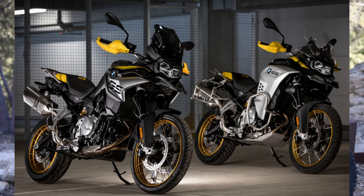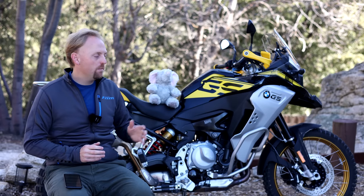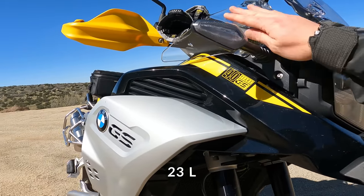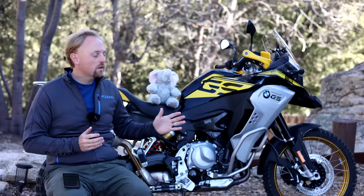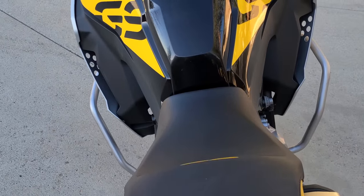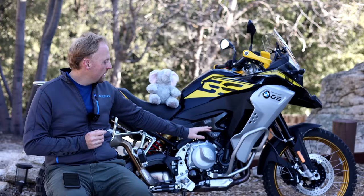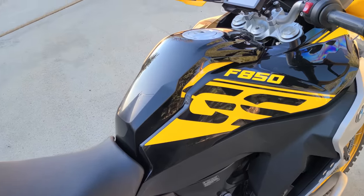The standard F850GS has quite a bit shorter suspension travel, with only 8 inches of front travel and 8.6 inches of rear travel. Stepping up to the F850GS Adventure adds quite a lot: a much larger 6.1-gallon fuel tank, a larger fairing and windshield, and a longer 9.1-inch travel front fork for more off-road absorption — though it still uses the same 8.6 inches of rear travel. You also get larger enduro footrests, an adjustable brake lever, standard engine crash bars, and standard hand guards.